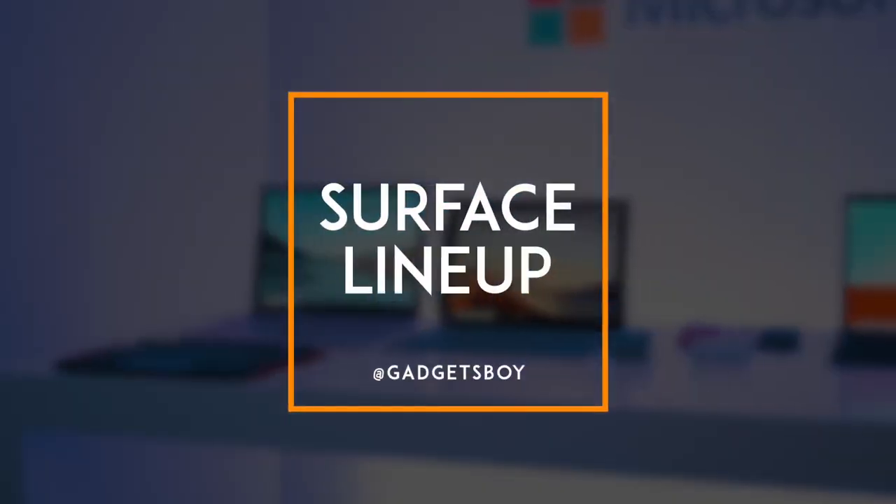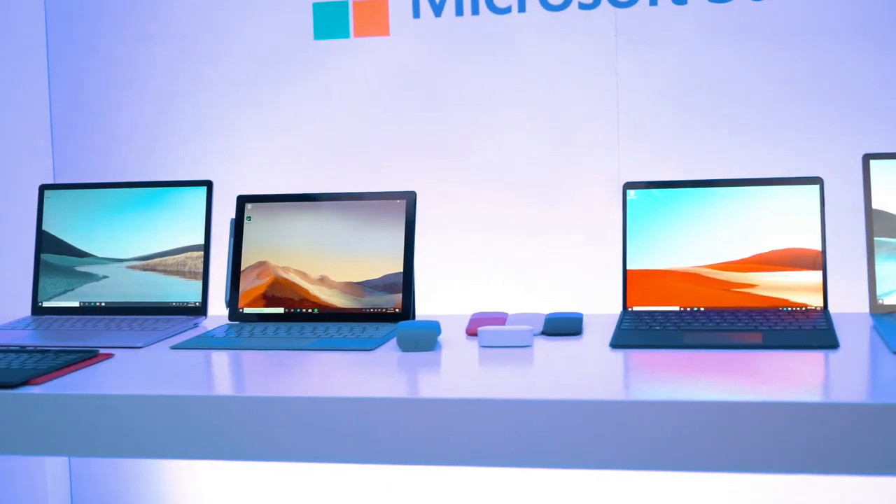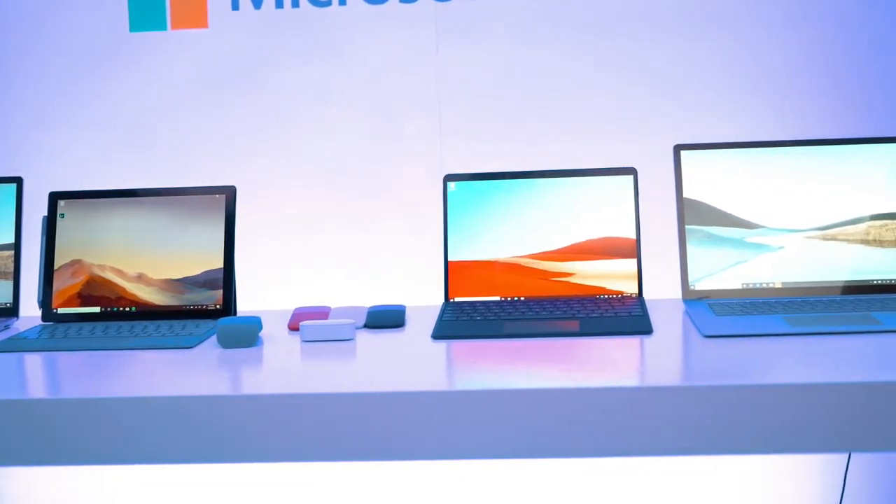What's going on YouTube? It's GadgetsBoy. Welcome to another video and in this one we're going to be looking at the latest lineup from Microsoft this year. I'm actually out here in New York where we just checked out the latest lineup, and massive shout out to Microsoft for flying us out and putting us up for the event as well.